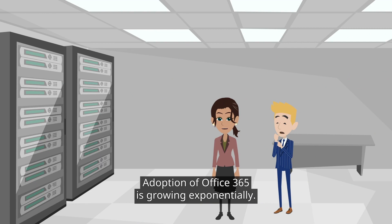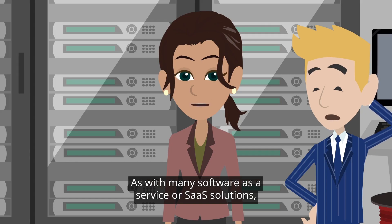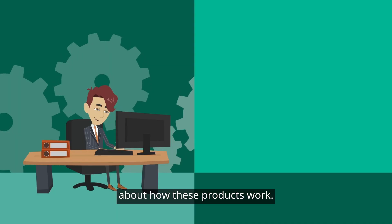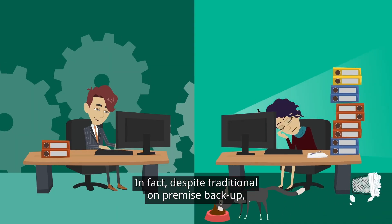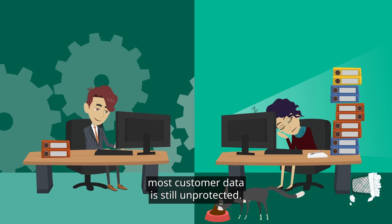Adoption of Office 365 is growing exponentially. As with many Software as a Service solutions, there is misunderstanding in the market about how these products work. In fact, despite traditional on-premise backup, most customer data is still unprotected.